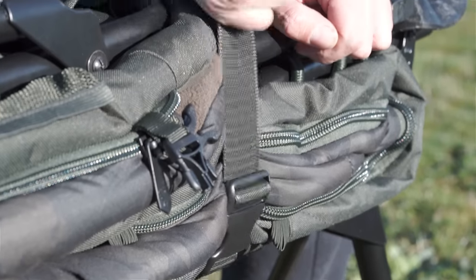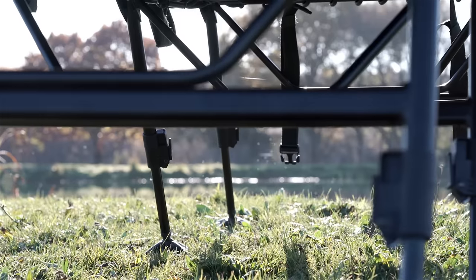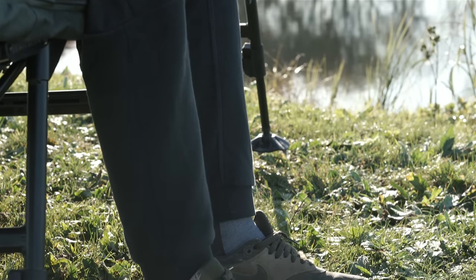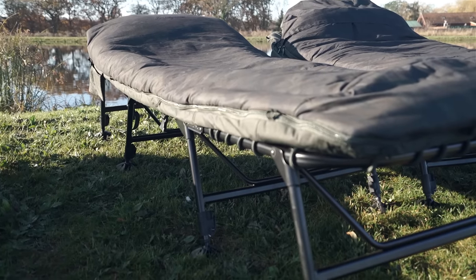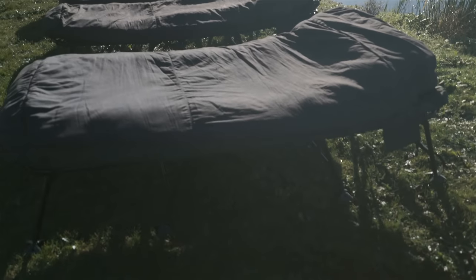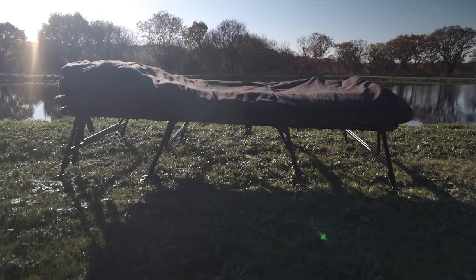The SS4 four-legged models have been altered specifically for the taller angler, offering a longer frame and mattress for improved comfort and greater ground clearance. This allows increased leg adjustment and maximizes under-bed storage. It's easier on the back and knees whilst offering the same features as the SS2 and SS3 versions.